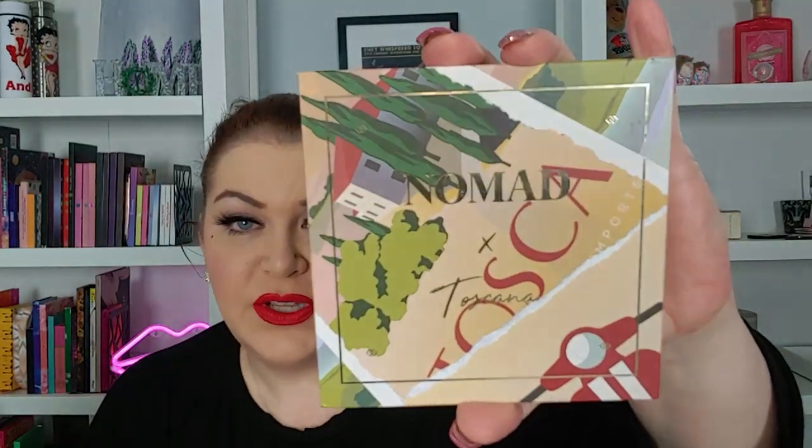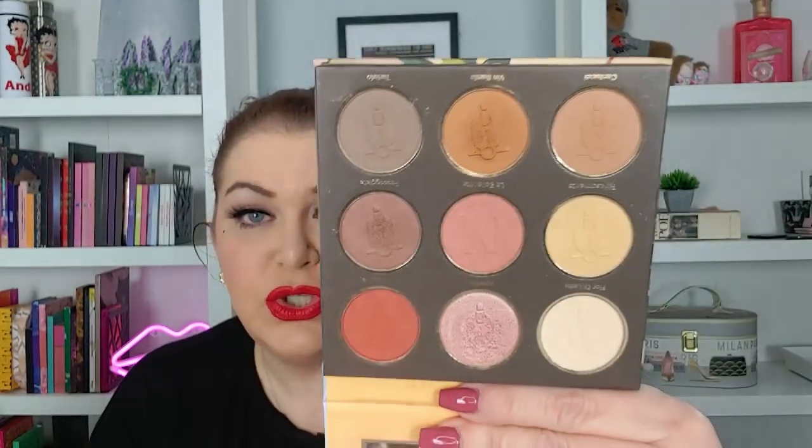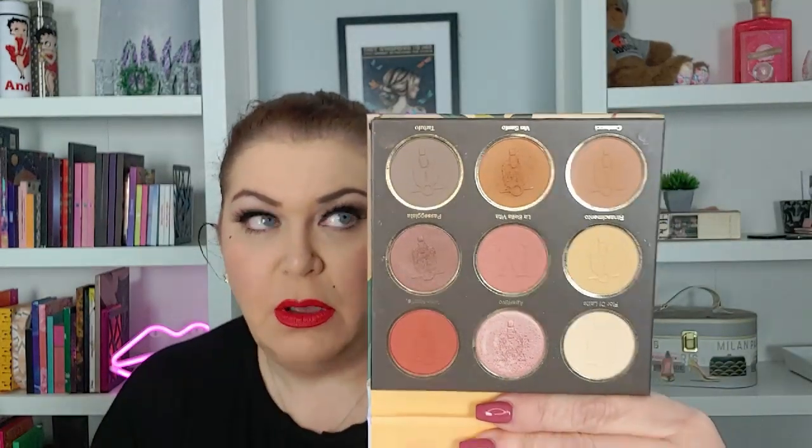The last one she sent me is the Nomad Toscana — the Tuscany palette — and I love Nomad. I love this color story. It is super light and there isn't a lot of depth to it, but it's so pretty and I am very, very thankful and happy to have it. So thank you so much, Erica.